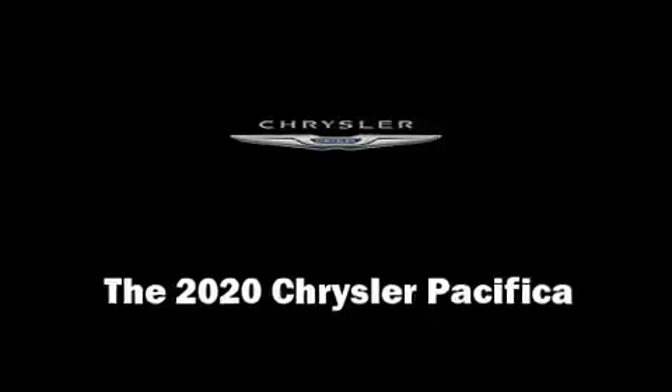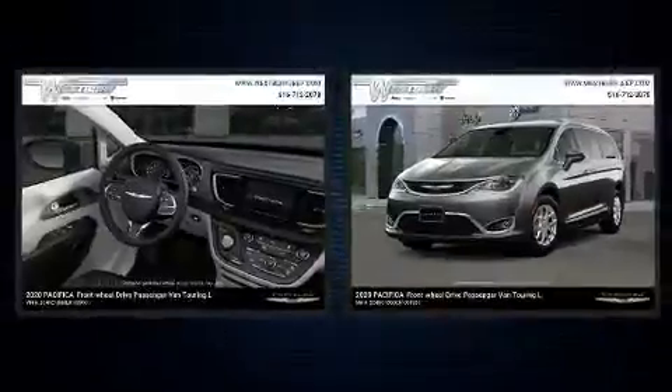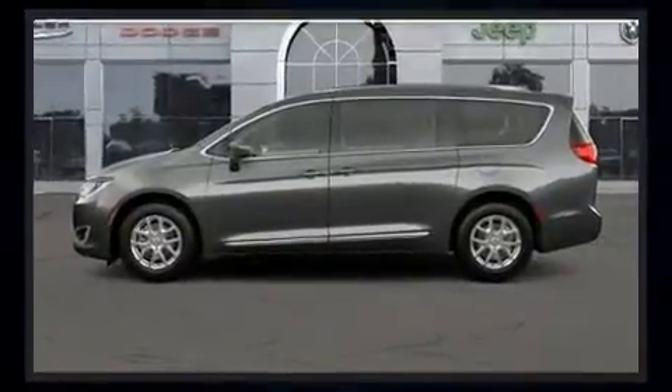Come test drive this 2020 Chrysler Pacifica. This eight-passenger van is ready to drive off the showroom floor. It features an automatic transmission, front-wheel drive, and a refined six-cylinder engine.